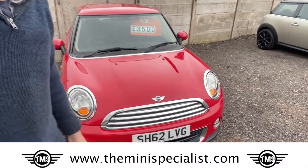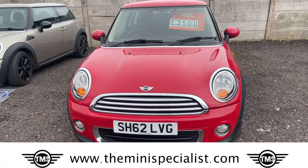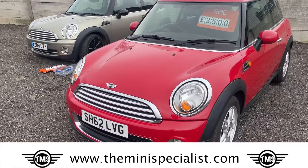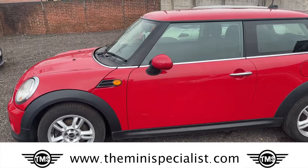This is Hugh from the Mini Specialist. Today I'll take you around this 2012 Mini 1. A Mini 1 is a detuned Cooper, and that's done for insurance purposes. I'm going to take you once around and then we'll dive in for a closer look.